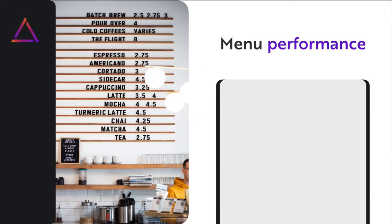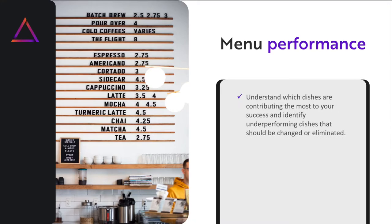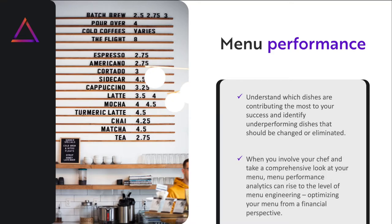Next is menu performance. You need to understand which dishes are contributing the most to your success and identify underperforming dishes that should be changed or just outright eliminated. When you involve your chef and take a comprehensive look at your menu, menu performance analytics can rise to the level of menu engineering — optimizing your menu from a more financial perspective.